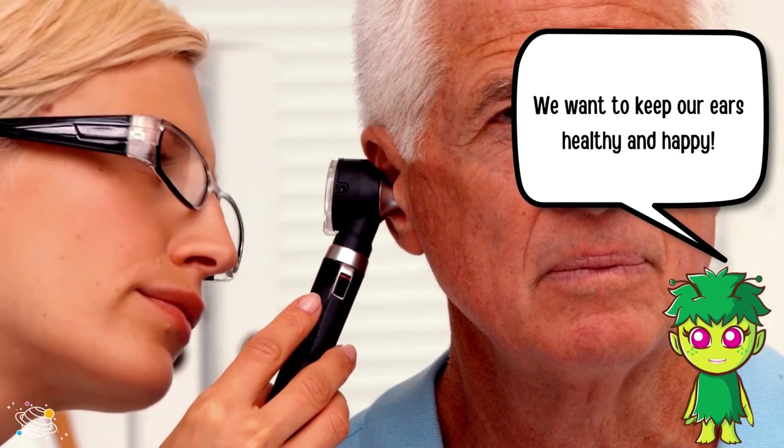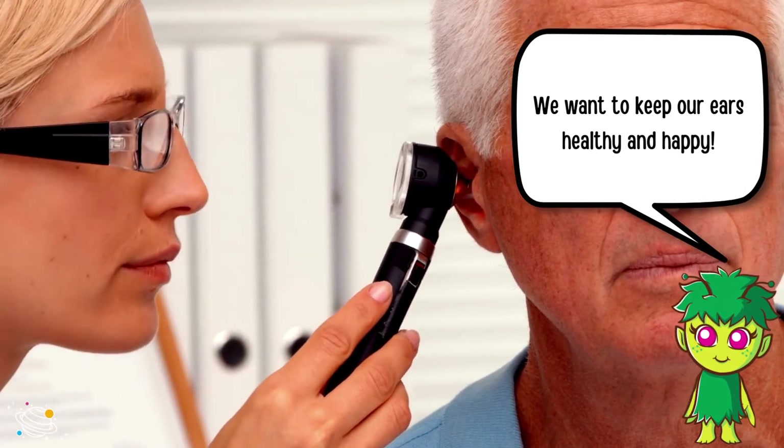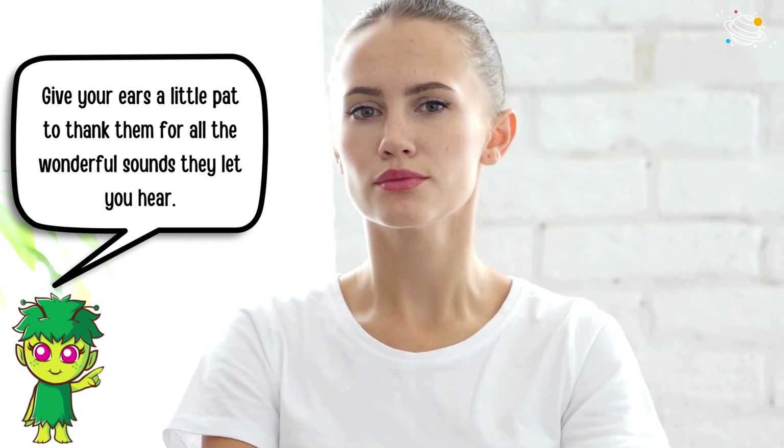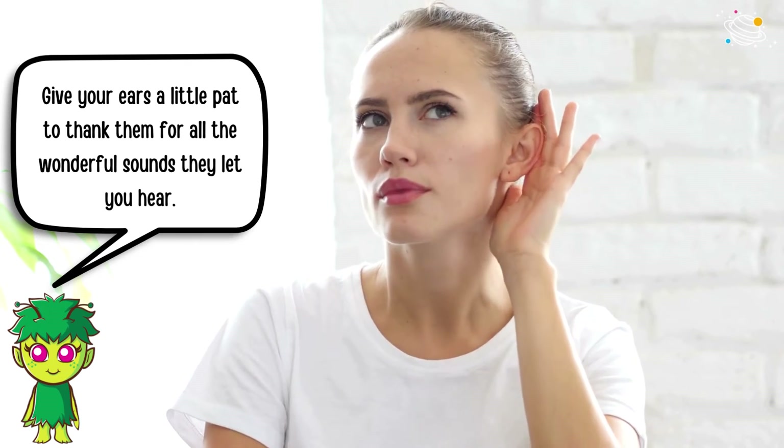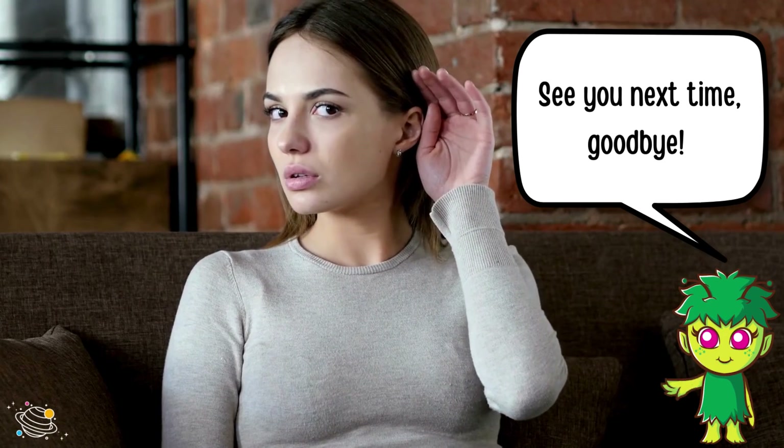We want to keep our ears healthy and happy. Give your ears a little pat to thank them for all the wonderful sounds they let you hear. See you next time, goodbye.